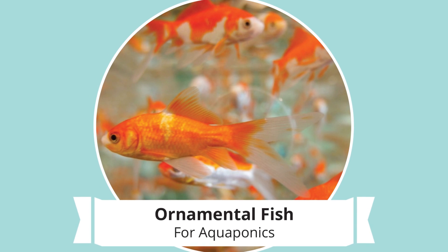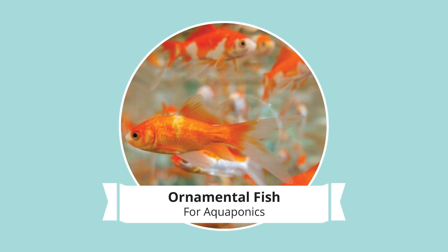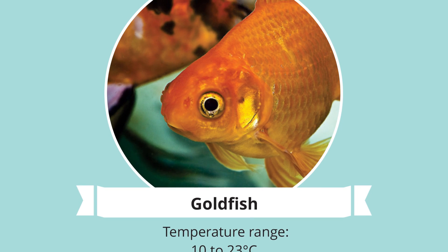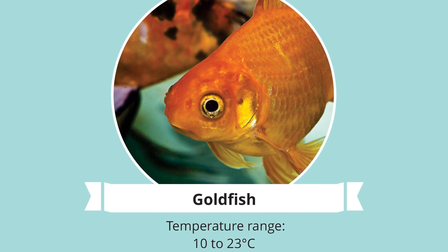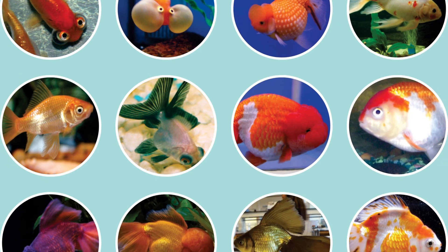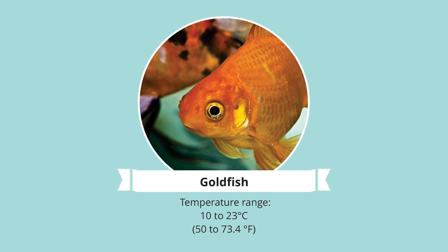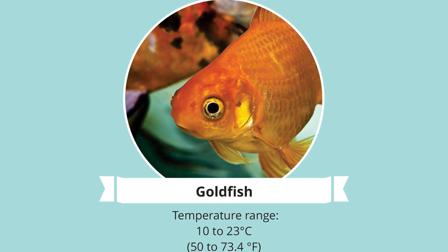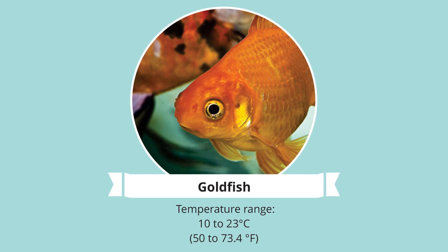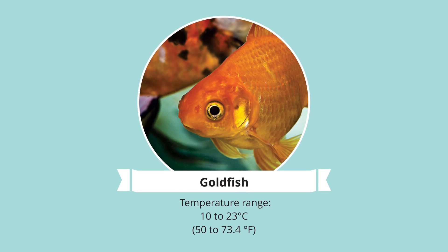If you are not wanting to eat your fish, check out these ornamentals that are great for aquaponics. Goldfish: your hardiest and by far most popular pet fish, but also a great option for aquaponics. They have longevity and come in a variety of breeds and colors. Goldfish will survive just nicely on flake fish food and prefer a temperature of around 10 to 23 degrees Celsius, 50 to 74 degrees Fahrenheit. If you intend to breed them, you will need to consider some plant cover — they are shy like that.